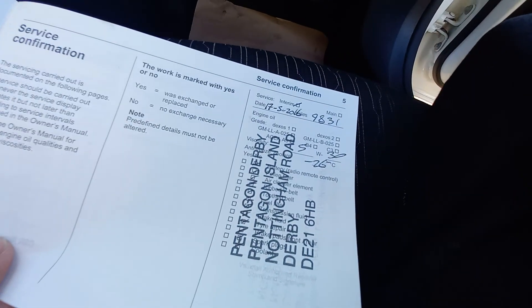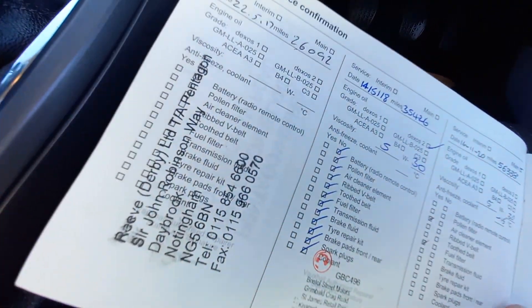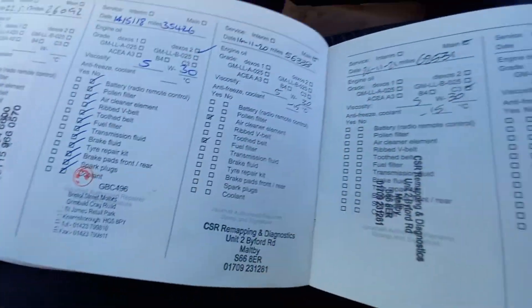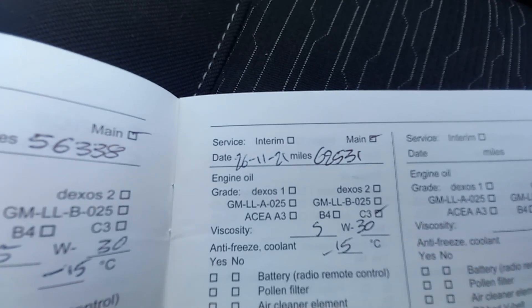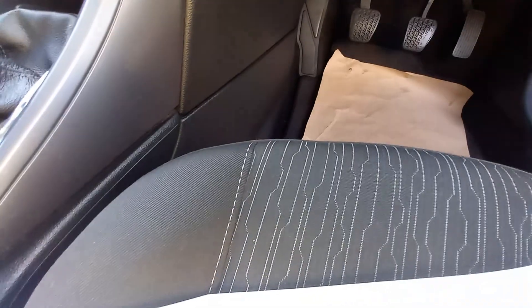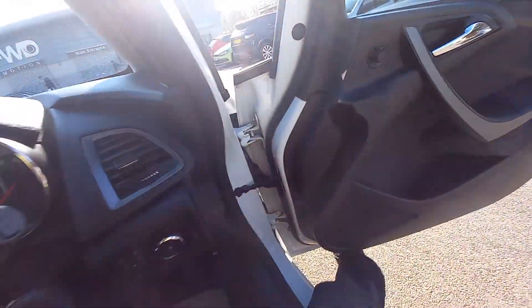Everything is here. First service at Pentagon Vauxhall Dealers Derby at 9,800 miles. Second service — same again — Pentagon at 26,000 miles. Third service — Pentagon again at 35,000 miles. Then the gentleman we bought — or exchanged it from — lived local in Maltby, Rotherham, South Yorkshire. Services at 56,000 and 62,000 miles — that last one was a service at MOT time in November 2021. It hasn't done many miles since then — about 2,500 miles. So full service history, and next service is due in November.